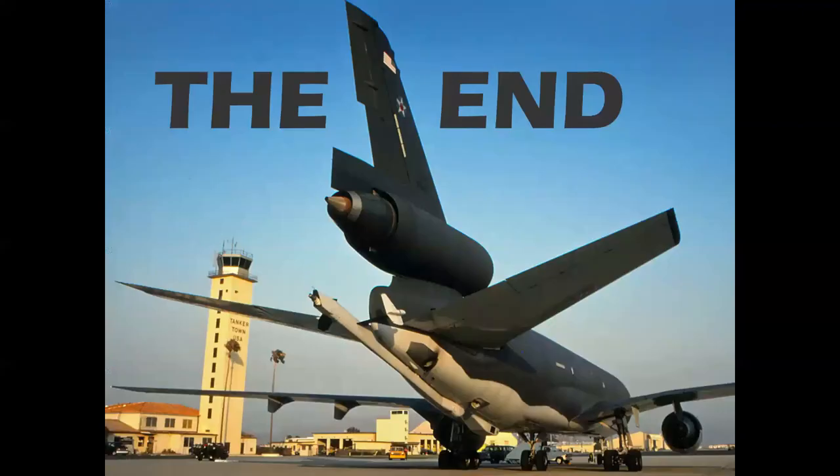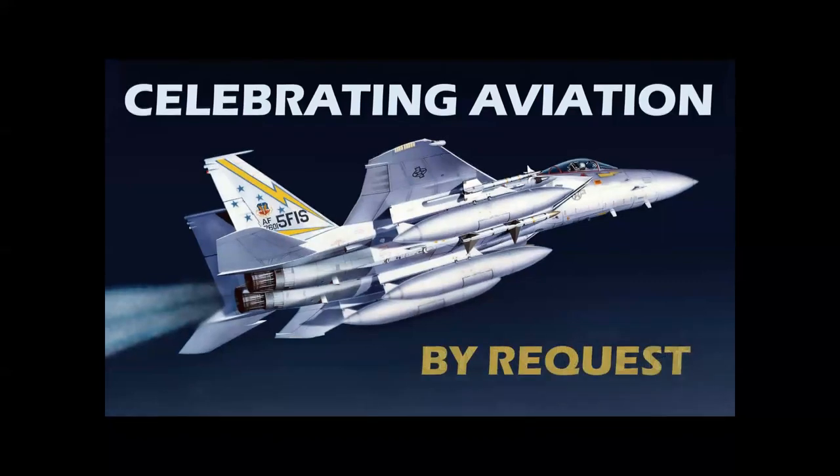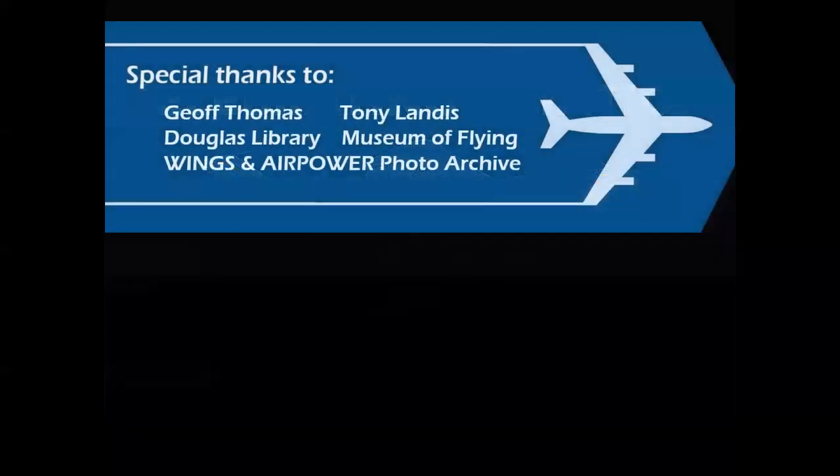There you have it — the story of military and commercial airplanes, the interaction between the two types, and how airliners were adapted for military use and vice versa. Thank you for celebrating aviation with Mike Machette. By request, as always, we'd like to thank Jeff Thomas and Tony Landis, the Douglas Library, Museum of Flying, and the Wings and Air Power Historical Archive. We hope you've enjoyed this episode — until next time, take care.